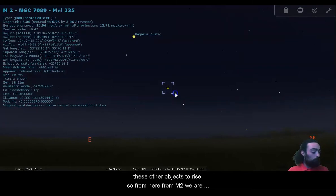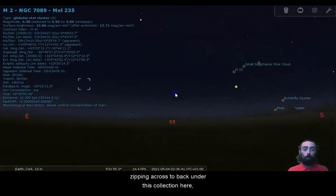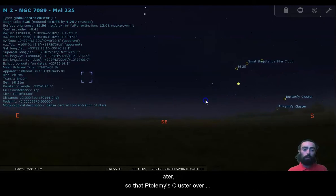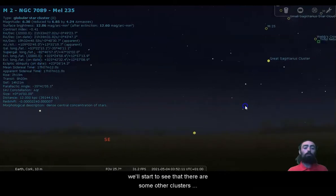From M2, we are zipping across back under this collection here, back under the butterfly cluster and the Sagittarius star cloud. We'll go just a little bit later so that Ptolemy's cluster over there is nice and risen. But if we zoom in a bit closer, we'll start to see that there are some other clusters around this part of the sky.